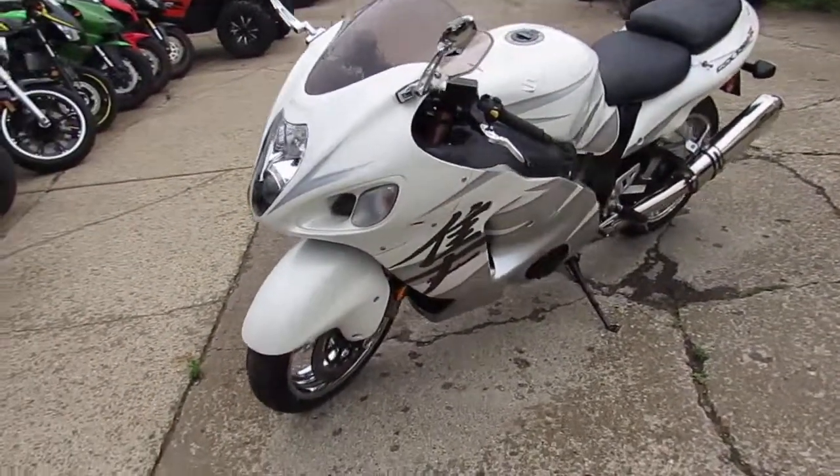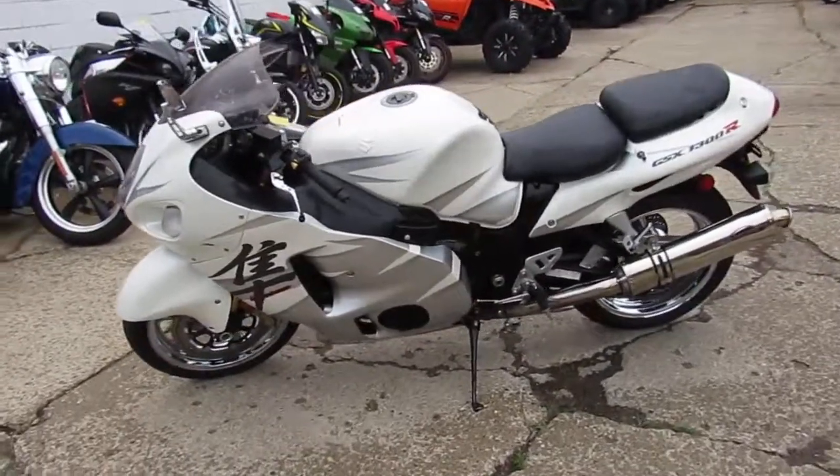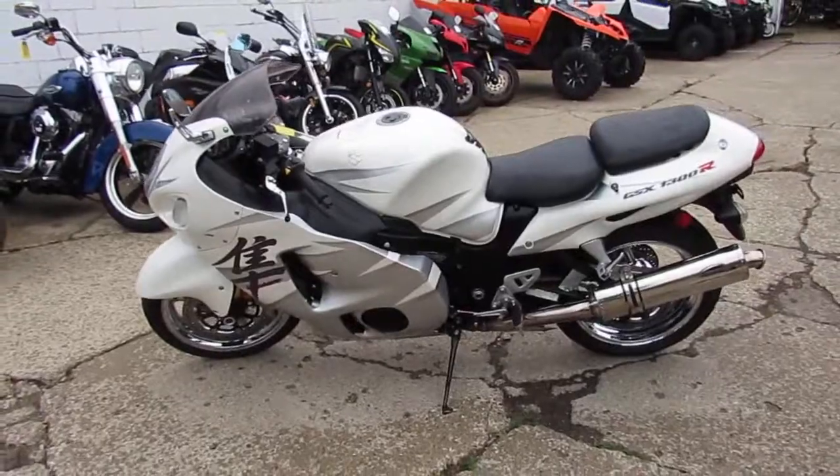Guaranteed financing for everyone. We got leasing programs and all kinds of stuff going on here. Give us a call today and you can ride today. It's ApprovalPowerSports.com.